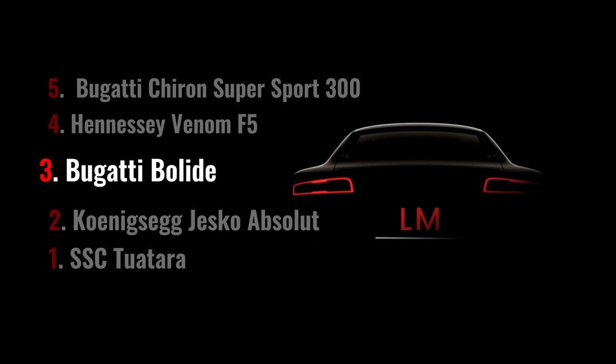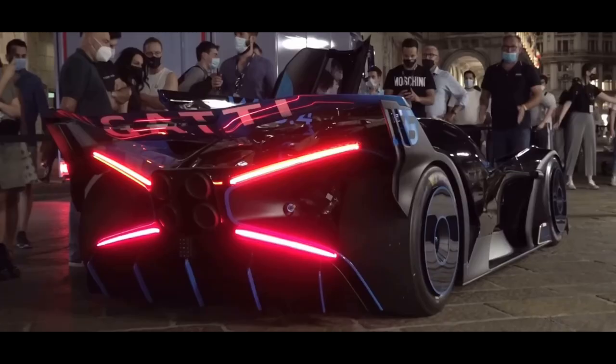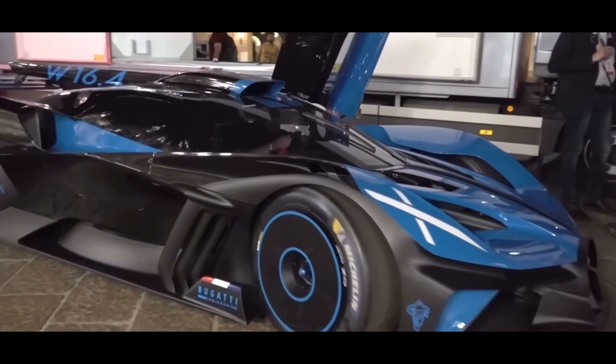In 3rd place we find the Bugatti Bolide, a supercar that focuses entirely on track performance. The Bolide is equipped with an 8.0-liter W16 engine that produces 1,824 horsepower, making it incredibly fast. In fact, this car can reach a top speed of 310 mph.